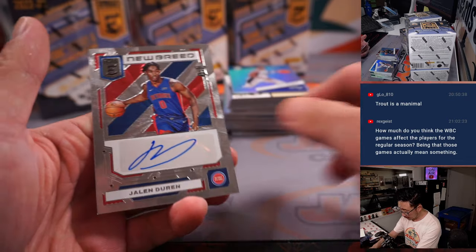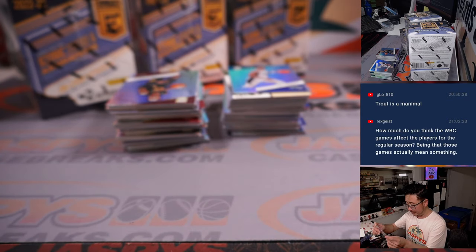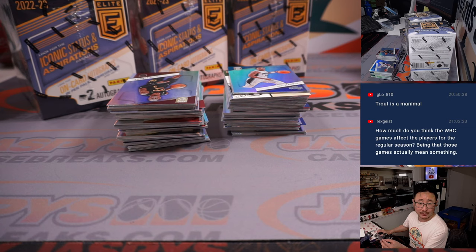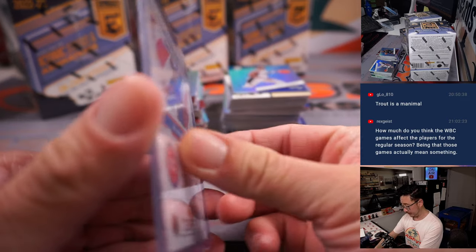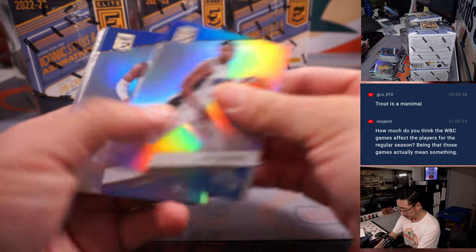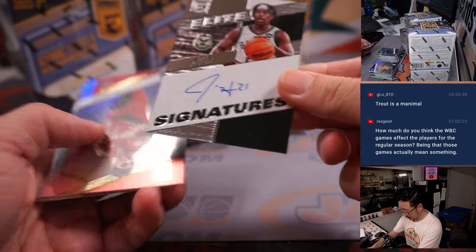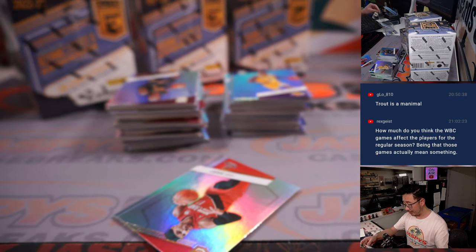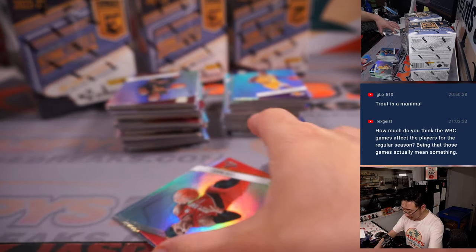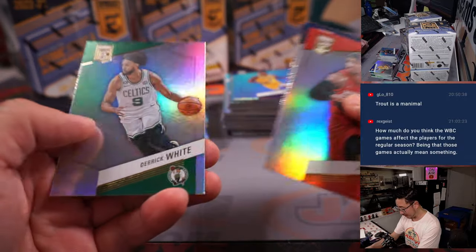All cards ship. We got a Jalen Duren New Breed rookie autograph for Detroit — that's going to be for Zihao Yang. Jalen Duren was the 13th overall pick. Nice, maybe we'll find his teammate Jaden Ivey. And our second autograph, on-card, is Drew Holiday — that's going to be for Stephen Kaye and the Bucks, who won that team in the filler. So our first two autographs popping early. Let's see what kind of parallels we can find here.